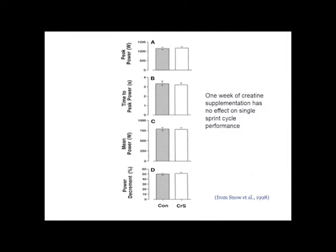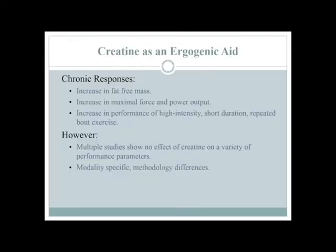That's the acute effect — measuring today and one week from now. We can improve this repeated high workload activity. So you're not improving strength per se or power per se — you're improving your ability to do repeated work bouts. Now let's see what happens chronically. If you consume creatine over weeks or months, they started seeing changes in lean body mass — people were getting more muscle — plus increases in force and power output, and continued improvements in high-intensity, short-duration, repeated bout exercise. The acute effects are different than the chronic effects.